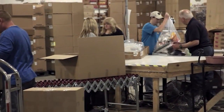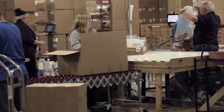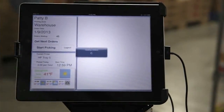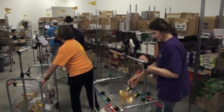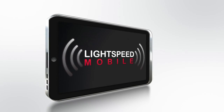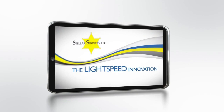We understand that more orders delivered without problems means a happier inmate population and less problems for your staff. Lightspeed has allowed Stellar Services to track every order throughout the entire process. We know when the order was first started in production, when each order was assigned to a cart, who packaged the order, how many items were checked off, the amount of time it took to package each order, and when the order was scanned and put into the shipping container. Lightspeed has allowed us to see how many orders each of our employees are packing. The Lightspeed innovation is just one of the many ways that Stellar Services is paving the way to greater efficiencies and greater customer satisfaction in the inmate commissary industry.